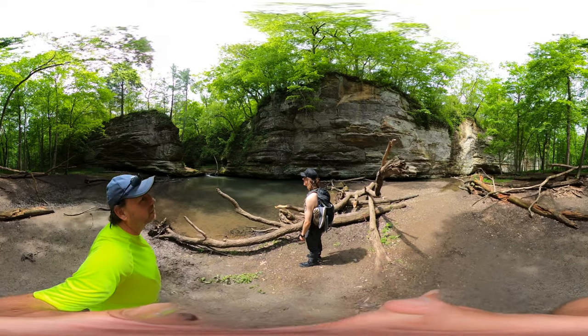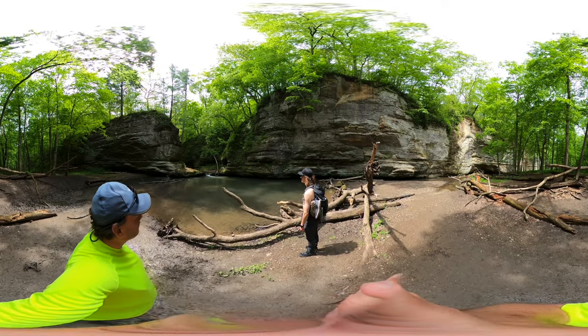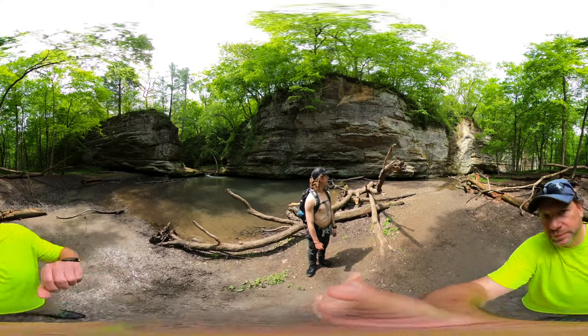This is the Illinois Canyon. This is the end of the Illinois Canyon. Cool, I love it.